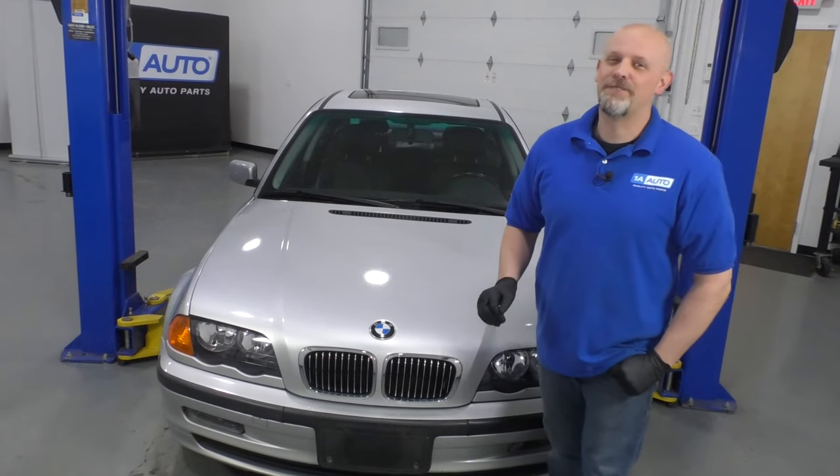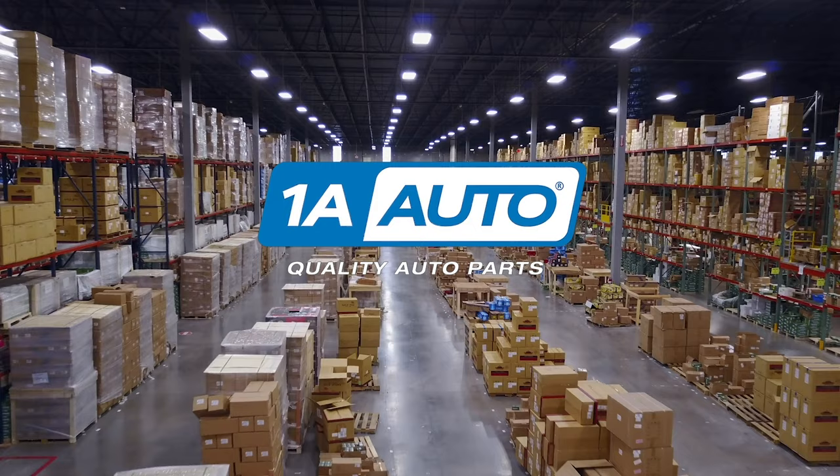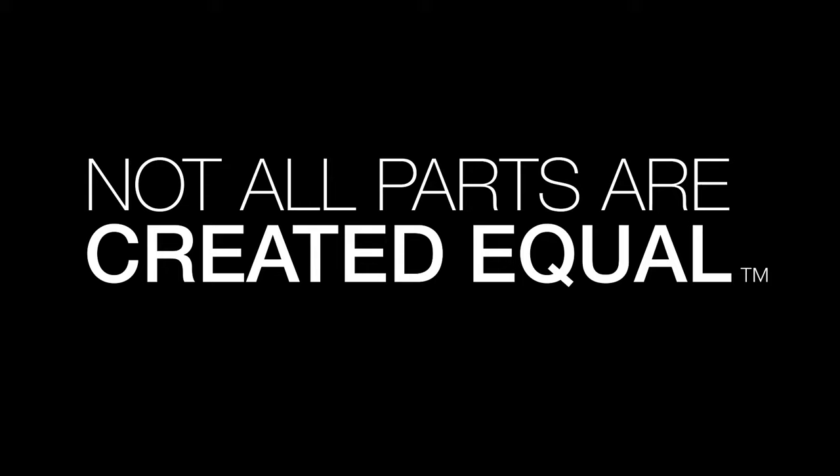In this video, we're going to be going over the top five problems that we've found on this fourth generation BMW 3 Series. I just want to emphasize that there's nothing wrong with this vehicle — there's nothing wrong with owning it or buying it. These are just the top five problems that we have found with this vehicle.